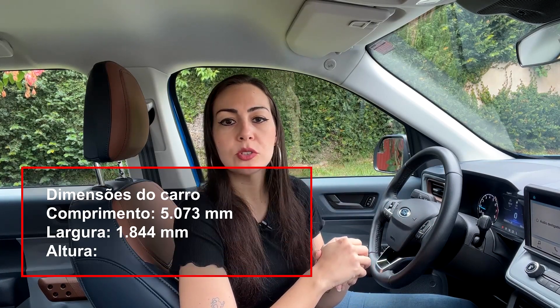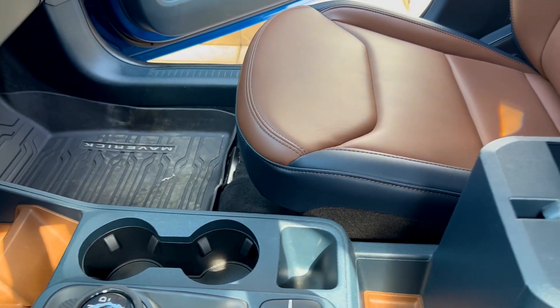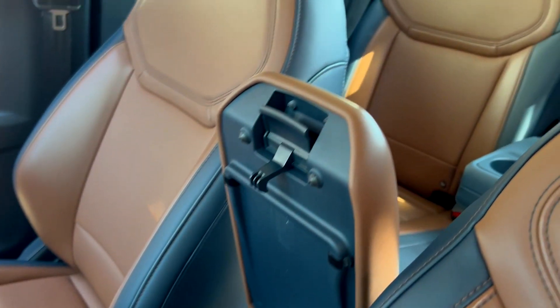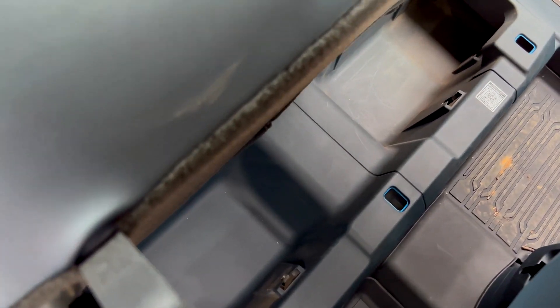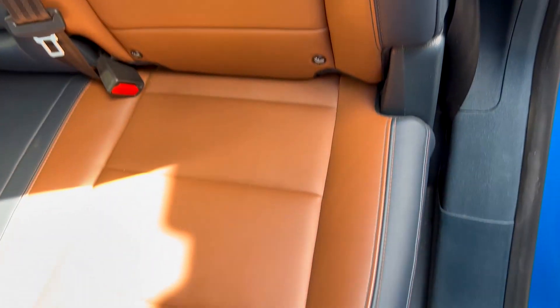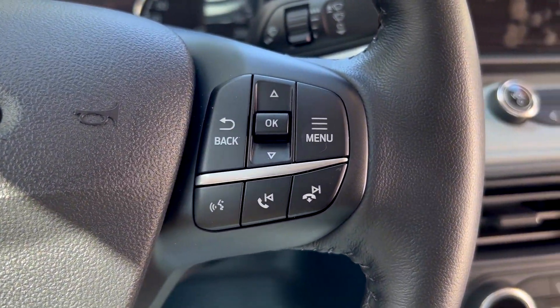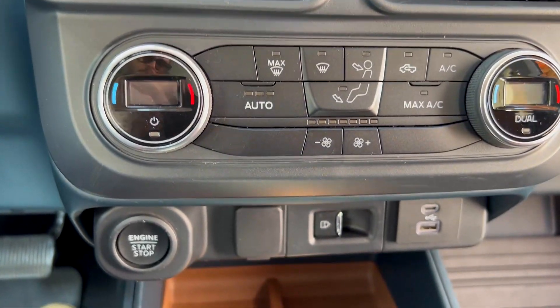O console é muito espaçoso e o que não falta aqui dentro são porta-copos e porta-garrafas — na porta cabem duas garrafas de até 600ml. No console central há ainda um compartimento muito profundo no centro dos bancos e também um compartimento embaixo dos bancos traseiros, que cabe bastante coisa para viagens. Os bancos traseiros também são muito confortáveis e espaçosos. Tem controle de rádio e telefone pelo volante, e controle de ar-condicionado dual zone no meio do painel de fácil acesso.